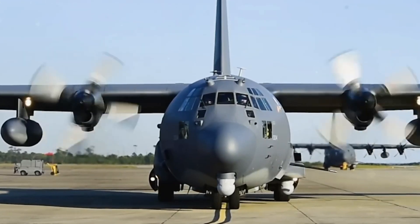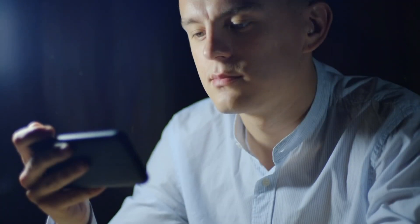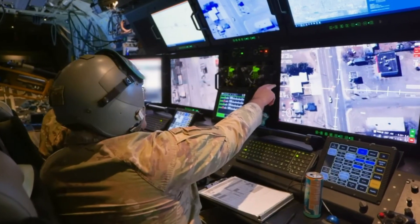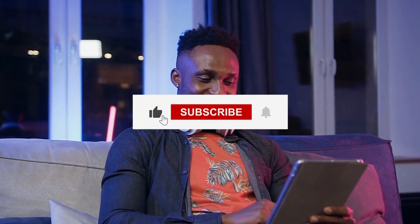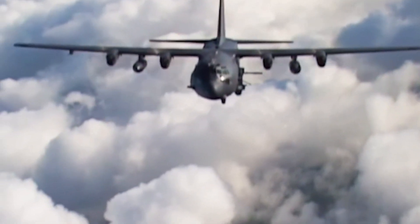Thank you for watching our video on the incredible AC-130J Ghost Rider, the ultimate battle plane. If you enjoyed this content and want to see more exciting military insights and cutting-edge technology, don't forget to hit that like button and subscribe to our channel. Stay tuned for more thrilling content and remember to ring the notification bell so you never miss an update. Until next time, fly high and stay safe!